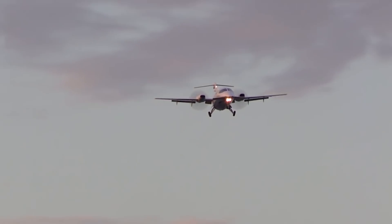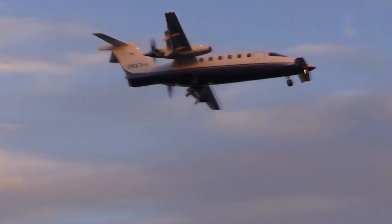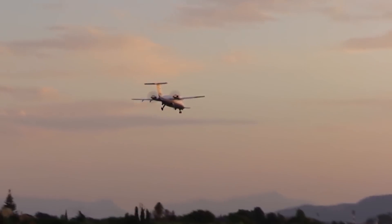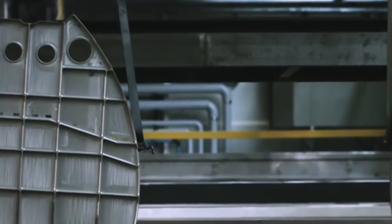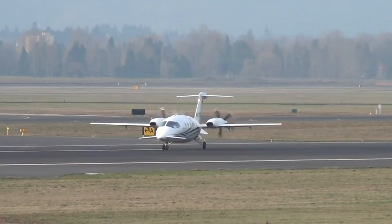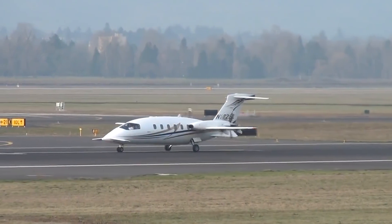The prototype of the first Piaggio Avanti made its maiden flight in September 1986. The certification process began in Italy and the USA and was completed in 1990. The first 12 fuselages for Avanti were manufactured at the Piaggio plant in the city of Wichita, USA, and the elements were sent to Italy for final assembly. The main market for light aircraft is the US, and initially it was assumed that planes would be assembled in Wichita.